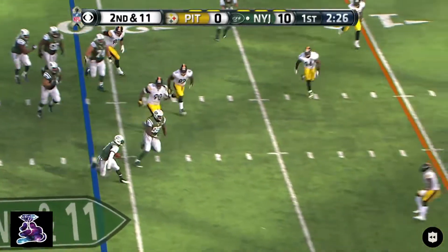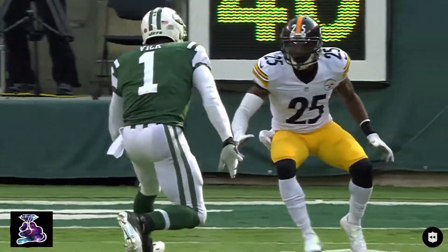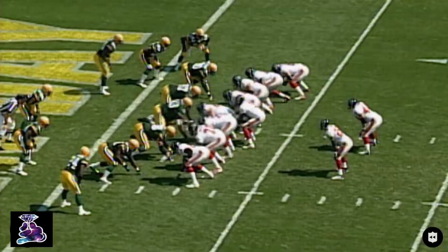Blocked by Ferguson. Here comes Vick — so dangerous here. He got McCain to break his ankles with a good move. Second and goal.